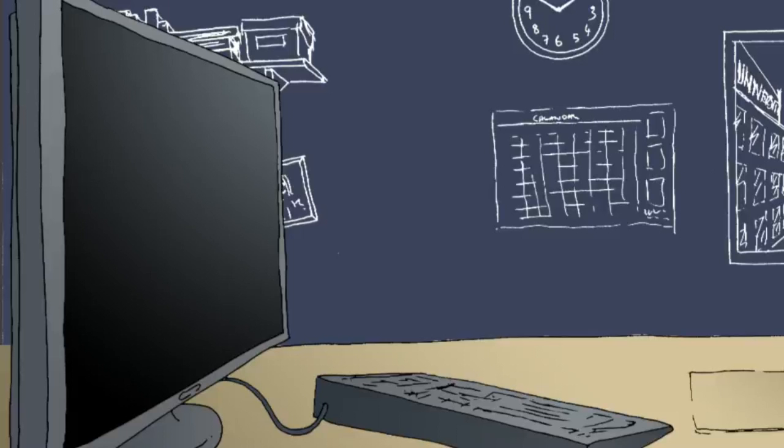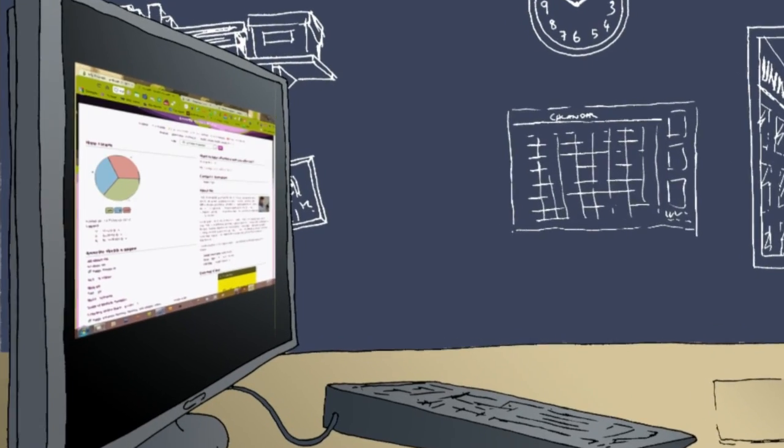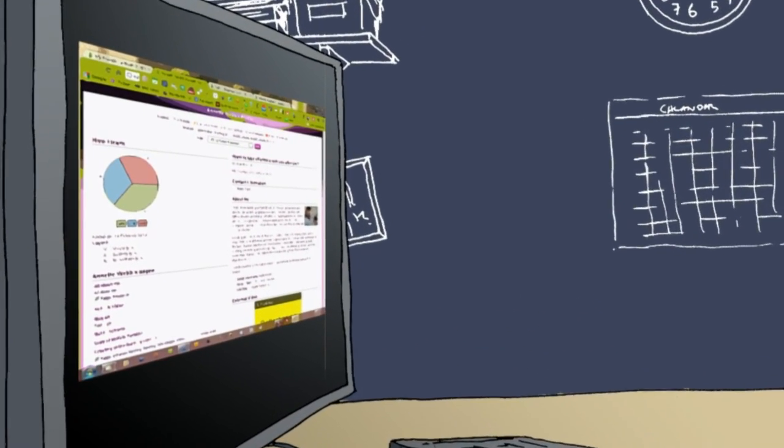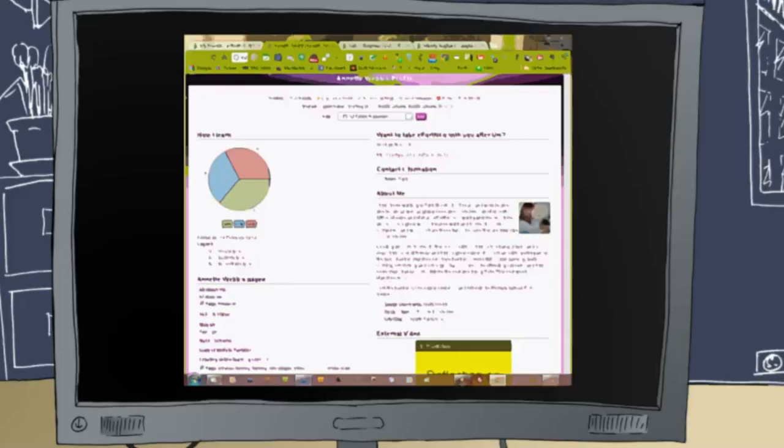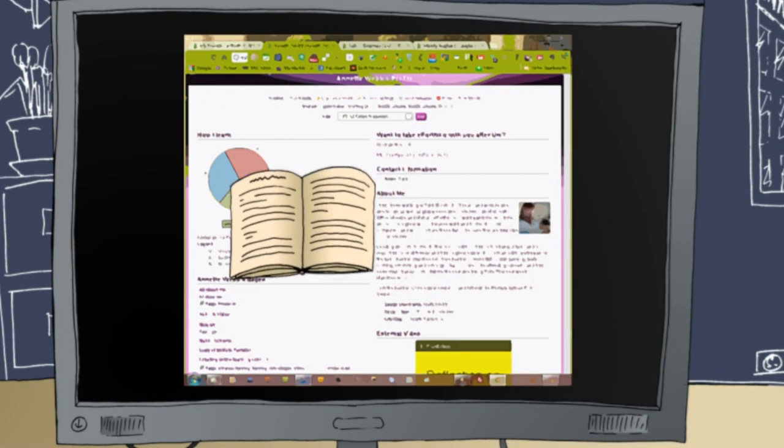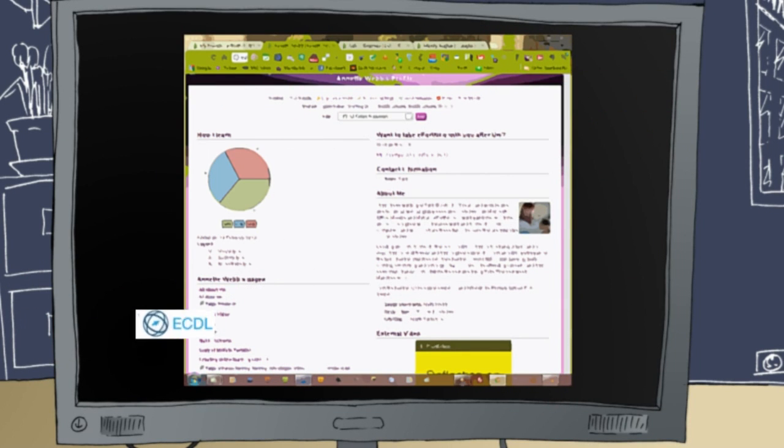Using her ePortfolio, Mary can collect and capture information from all the activities that she performs and collate the information in a single location. For example, she'll use her ePortfolio to house her research journal, document all the training courses that she's attended, and record all of her qualifications. She'll also use it to document conferences attended and bookmark or evidence journals and papers that she's read.